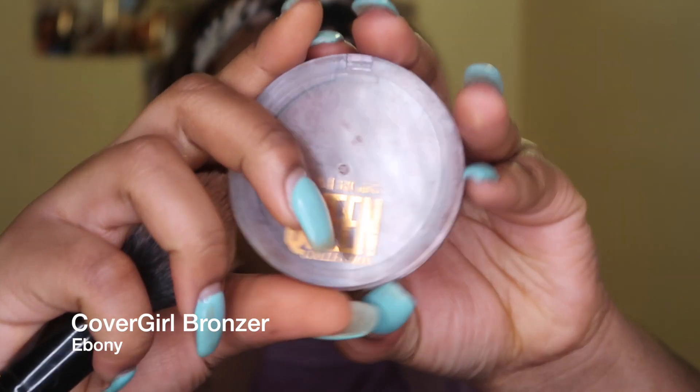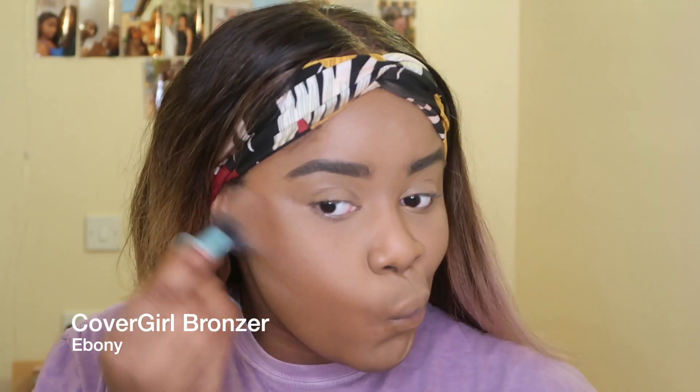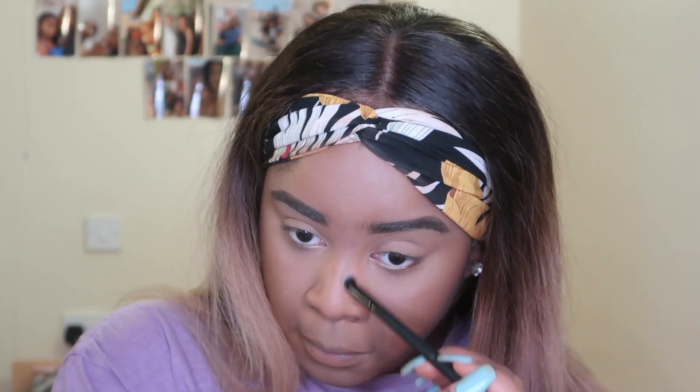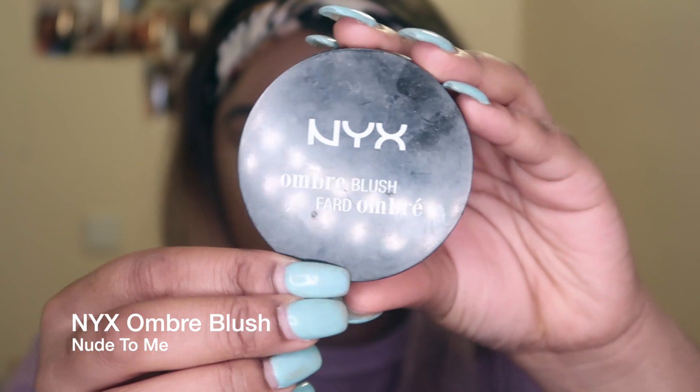I actually don't use a contour palette — for contour I use a bronzer, and the CoverGirl Ebony bronzer is my absolute favorite bronzer of all time. They've actually discontinued it, which is really upsetting, but this is my holy grail. Not only does it make me look snatched, it also makes my face look really warm. I use the same product to contour my nose, to create the effect of a button nose and make my nose look less wide.